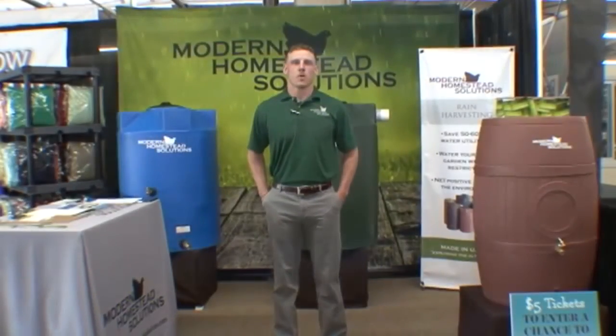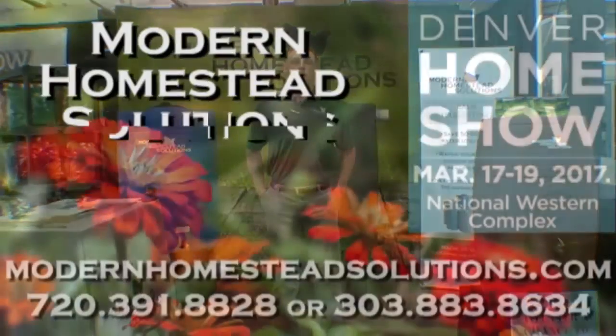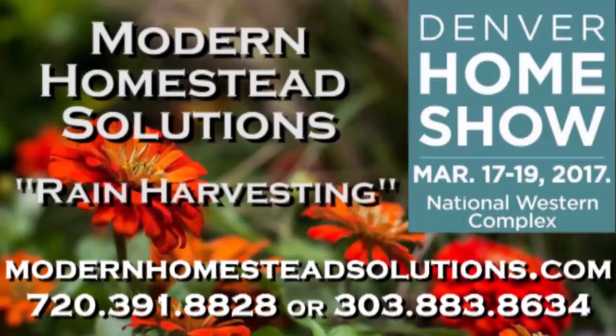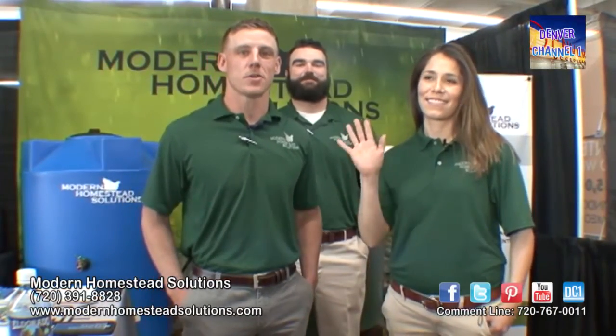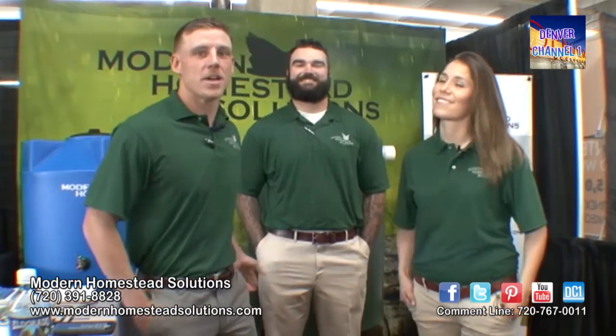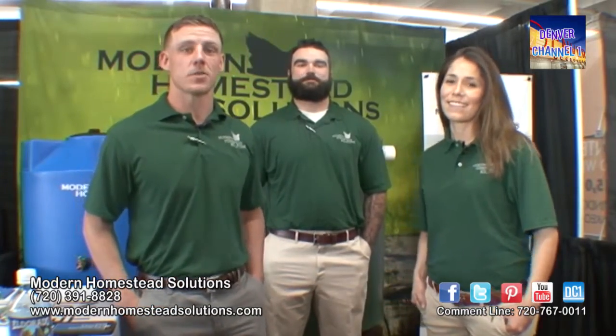Hello everybody, I'm Spencer Duran with Modern Homestead Solutions. We'd like to welcome you to our booth at the 2017 Denver Home Show. This is my wife Liz — she runs the marketing department for Modern Homestead Solutions. This is Brian Caggiano — he runs sales and distribution for Modern Homestead Solutions.